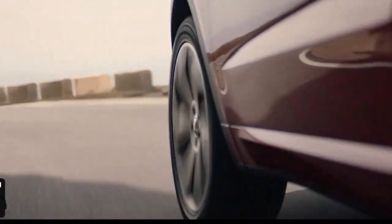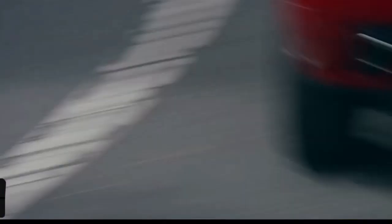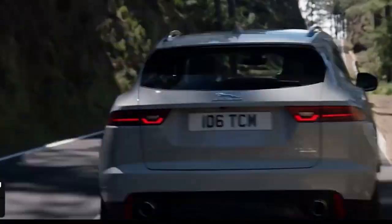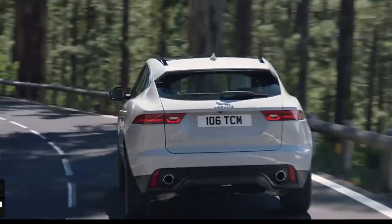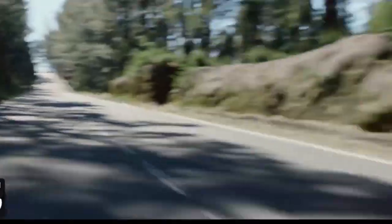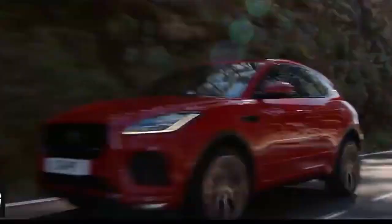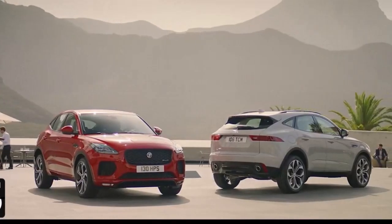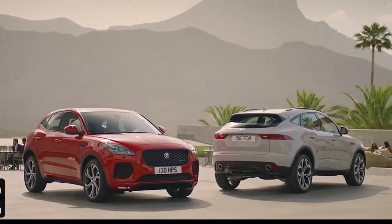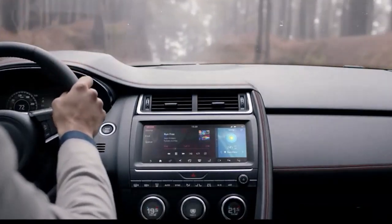Rear legroom isn't especially generous in the E-Pace, but taller passengers should have enough to be comfortable. The E-Pace's stunning 11.4-inch PIVI Pro infotainment system is the centerpiece of the Jaguar's modern, luxurious interior. Pleasing graphics and a relatively straightforward layout make it easy to use and explore. Apple CarPlay and Android Auto are standard, and the E-Pace offers wireless as well as ample USB and USB-C charging options. Our test vehicle came with the optional Meridian Surround Sound System, which we would recommend considering given its affordable price.